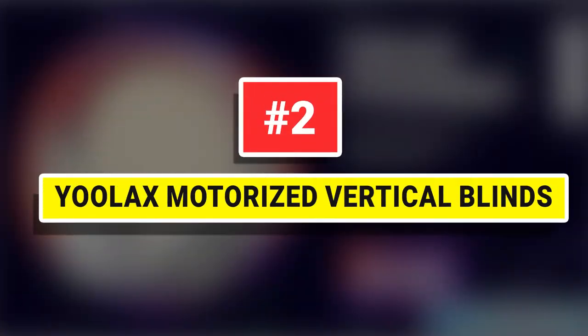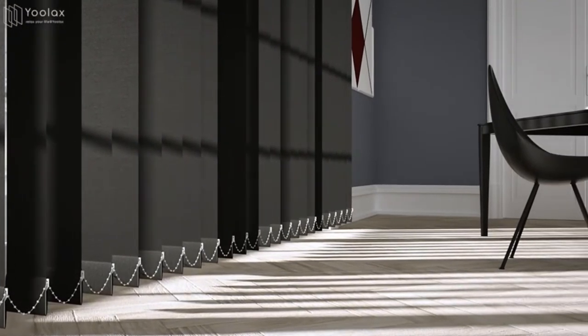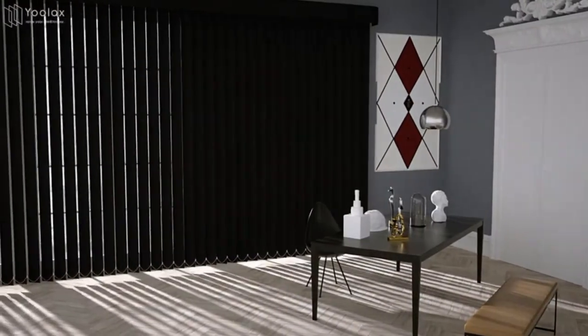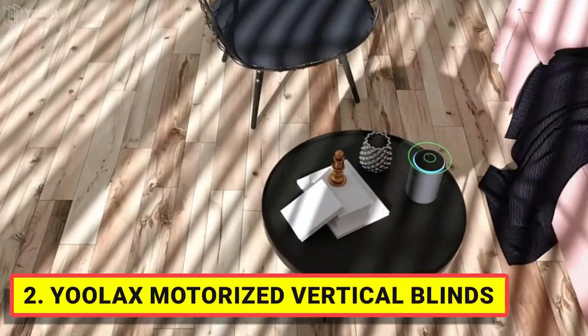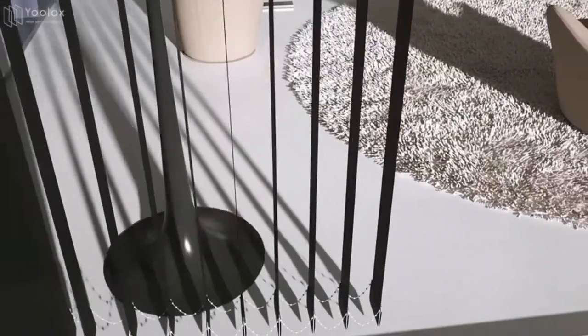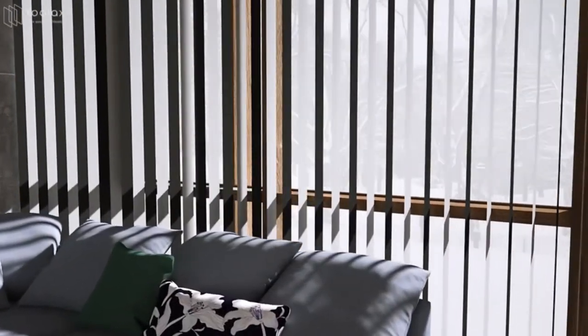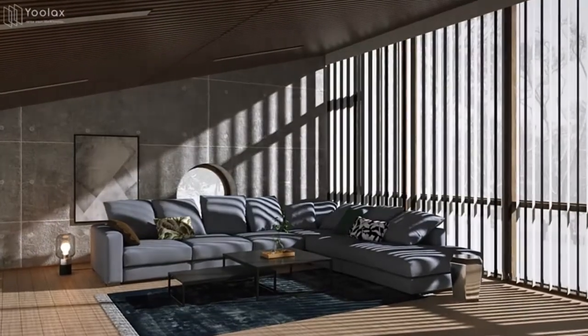Number 2: ULax Motorized Vertical Blinds. The smart vertical blind is made of 3.54-inch slats of blackout fabric, which can block 100% of sunlight. Both sides are the same, providing UV protection, thermal insulation, and energy saving. Stable colors are available and you can combine the fabric colors yourself.